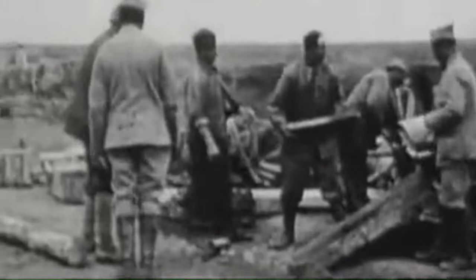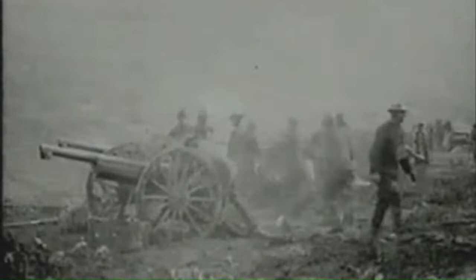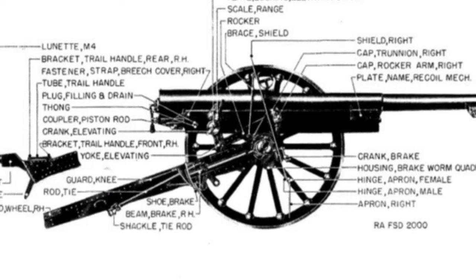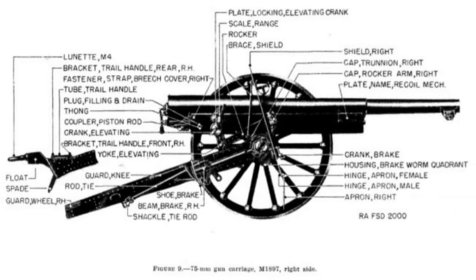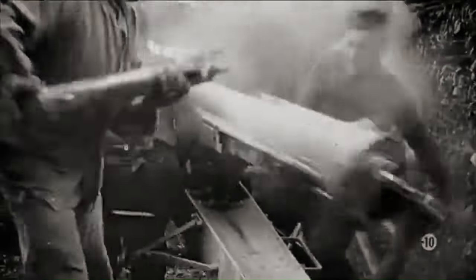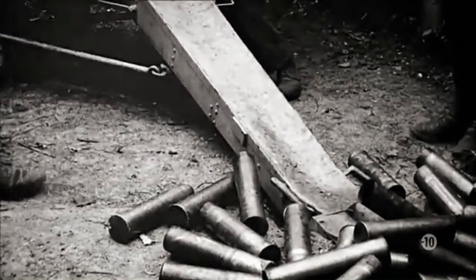The French 75 in World War I. The 75mm gun was used extensively by the French Army during World War I. The gun was particularly effective in the early years of the war when trench warfare was in its infancy. The French 75's high rate of fire and accuracy allowed it to suppress enemy fire and destroy troops advancing in the open, through the use of time-fused shrapnel shells.